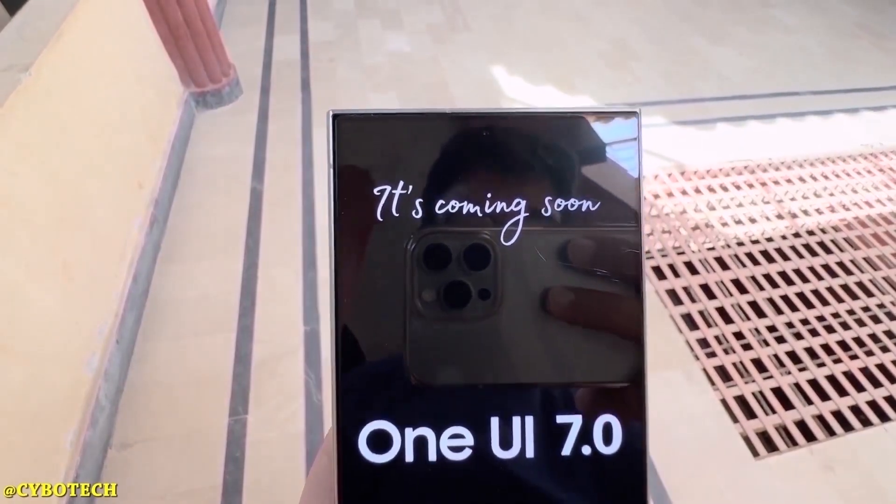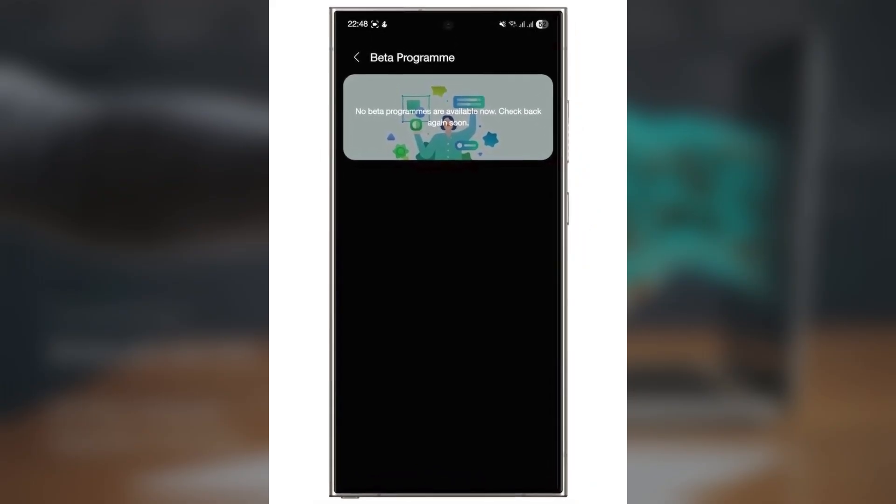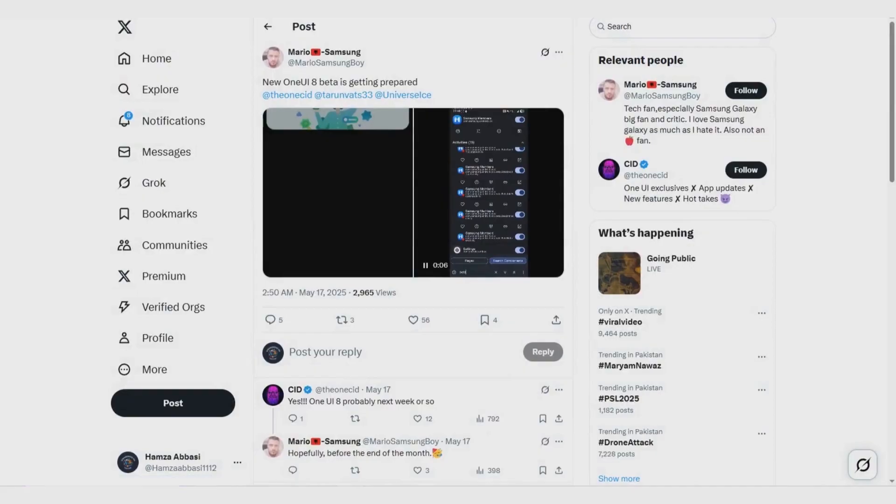But the excitement doesn't stop there. The One UI 8 beta program is just around the corner. Samsung is speeding things up, and the Members app recently posted a new notice that simplifies the beta enrollment process.